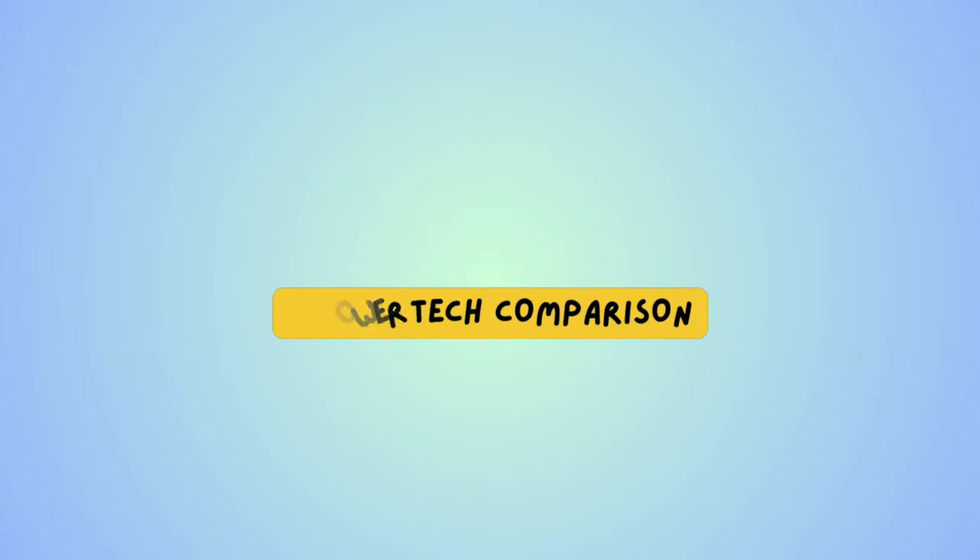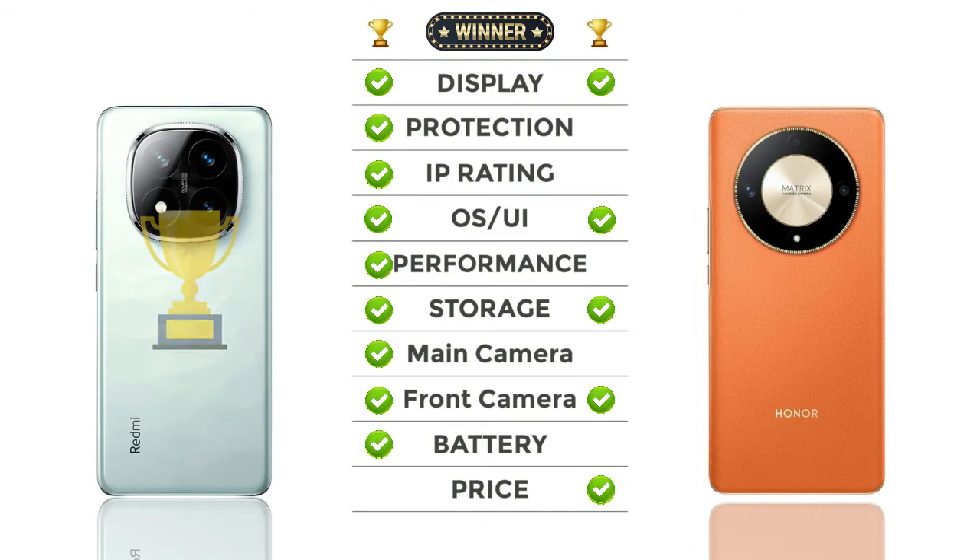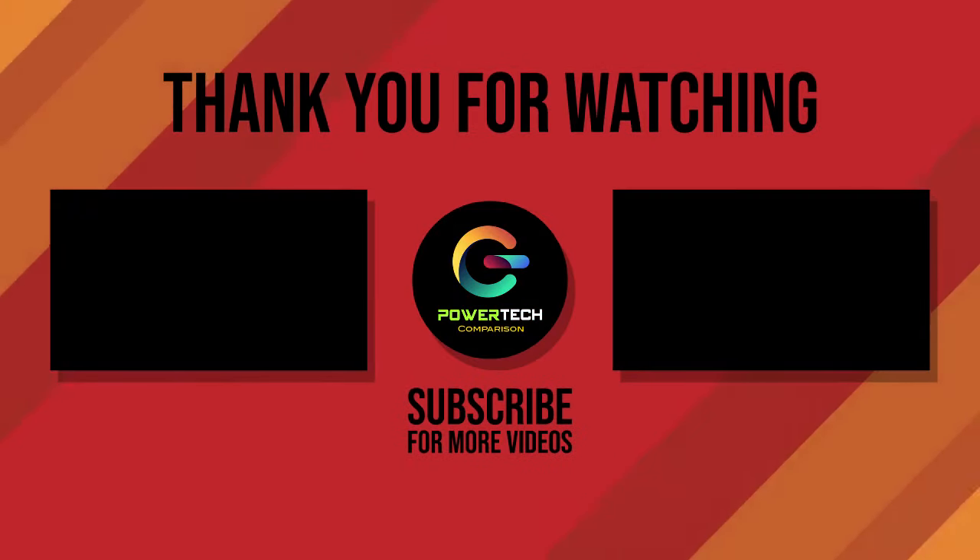Now check out the winner. Thanks for watching — for more videos please subscribe.